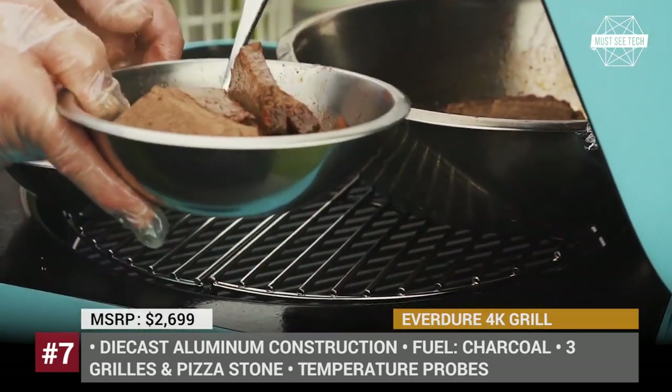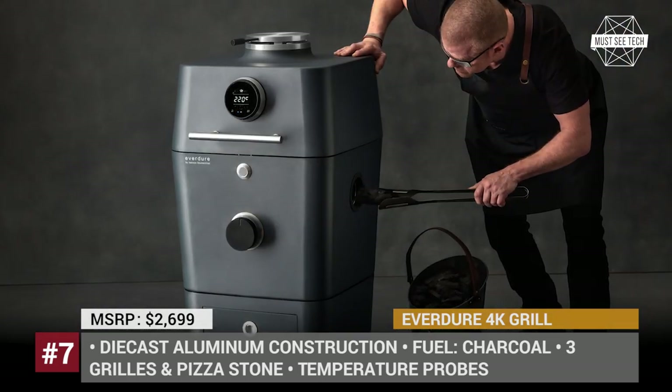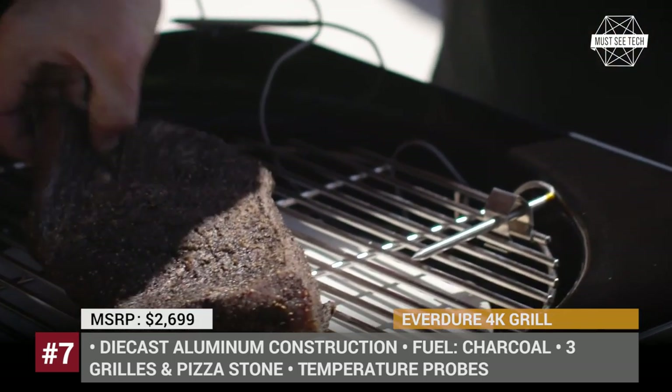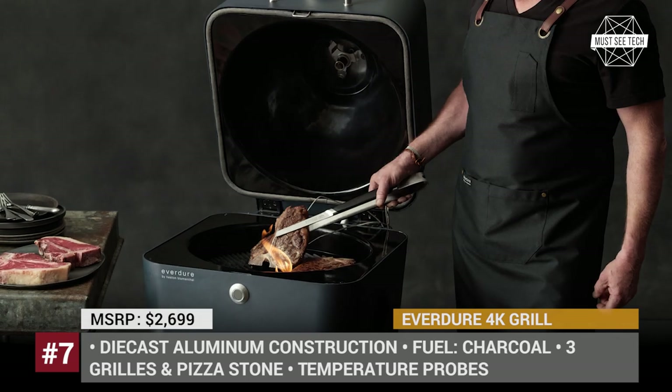The 4K has interior LED lighting for cooking at night, and the company developed an airflow control system for managing the cooking speed and temperature. It also comes with an integrated Bluetooth module that connects it to your phone. The BBQ uses charcoal for creating authentic-tasting dishes and can ignite at the push of a button.